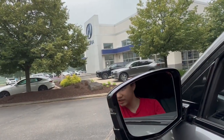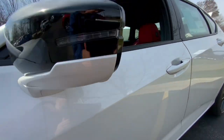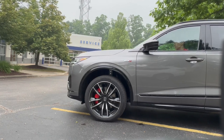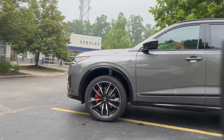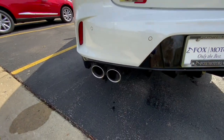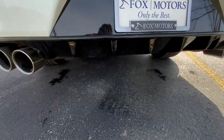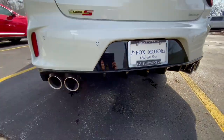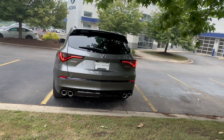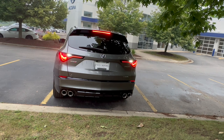The MDX Type S Advance has auto-dimming mirrors with heating, power folding, and blind spot monitoring, while the TLX does not have auto-dimming. The MDX Type S Advance also features Acura's first air suspension. Coming around back, both will have tinted lights, quad exhaust, and a rear diffuser. The TLX has a feature the MDX does not: a spoiler, which looks super cool on the back of this sporty sedan. Both will have fully LED taillights with chicane brake lights, and these look very good on the back of both cars.